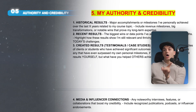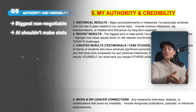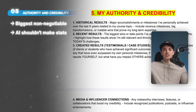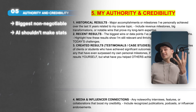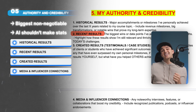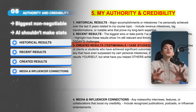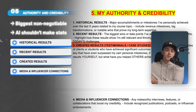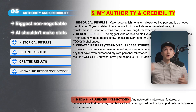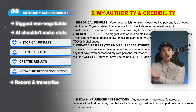The last point you must fill out on your own is authority and credibility — this is the biggest non-negotiable. You cannot have AI make up proof for you; you could get sued, it's illegal. Do not make up random stats about yourself, how much money you've made, how many people you've helped. There are four main types of authority: historical results, recent results, created results — what have you done for other people — and any media and influence connections. I like to just record a Loom video, brain-dump all my authority covering those four parts, transcribe it, and dump it in here.